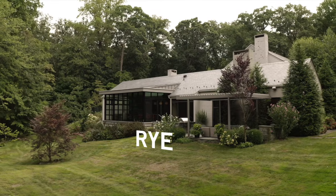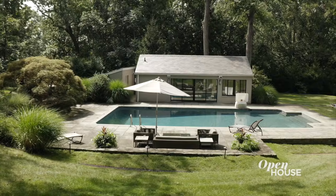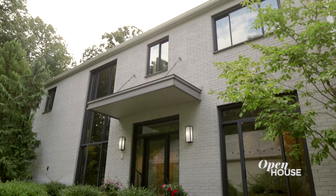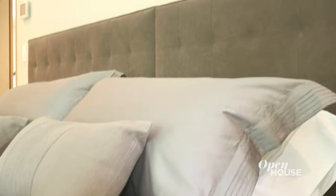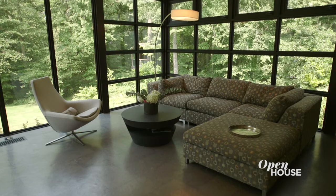Welcome back. Now we're in the Westchester town of Rye with husband and wife team Everick and Lisa Brown. This project was all about blending modern and classic — the family wanted comfort and the ability to entertain, so they wanted a refined look by night and comfort by day. Follow us and let us show you what we did.